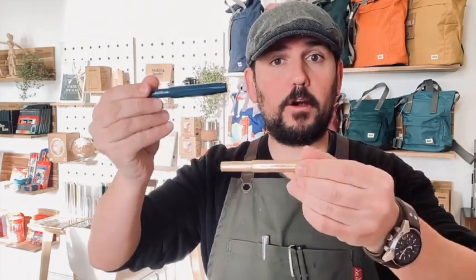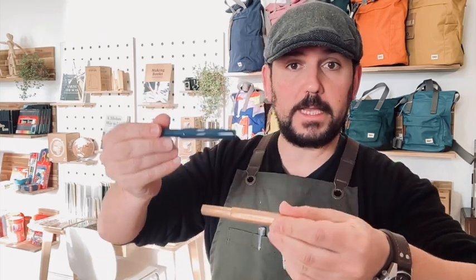It's £25. The Kaweco All Sport Bronze and the Kaweco Collection Tiyama Teal are both available now on our website and in store. Thank you very much for watching, and have a wonderful day — bye!